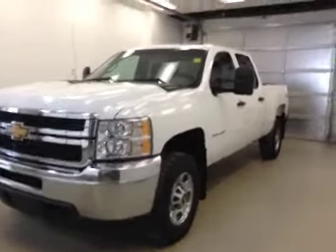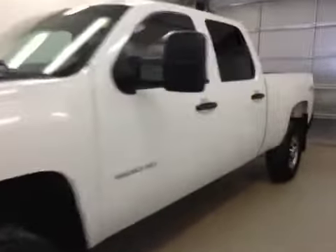This is stock number 130392, a 2012 Chevy Silverado 2500 HD crew cab, four-wheel drive. Exterior color is Summit White.